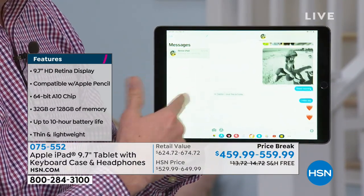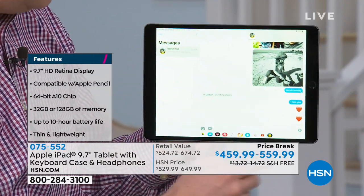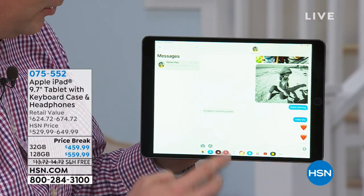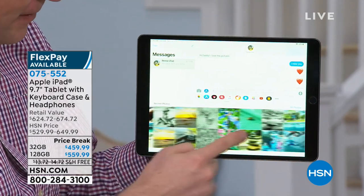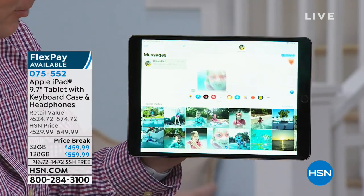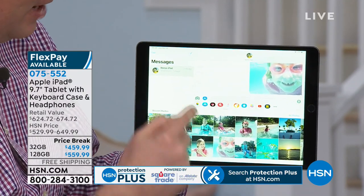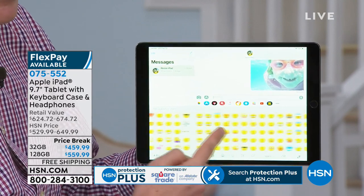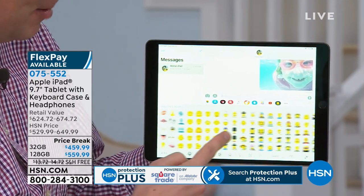My daughter has an iPhone and I have my iPad. Anyone that has an Apple device, you can now talk to one another. If I'm talking to her and I just want to send her a photo or send a message, I can click on the photo section — it finds every photo I've got. And I can also use all these different emojis. You can chat with your grandkids using emojis.